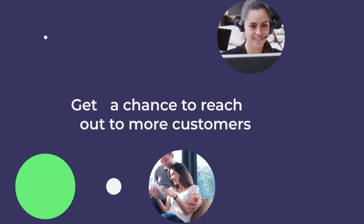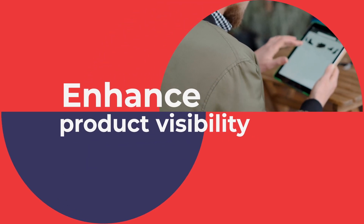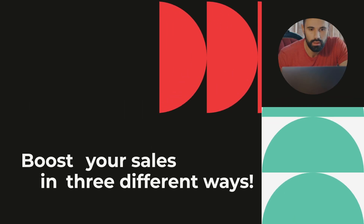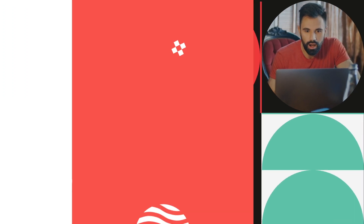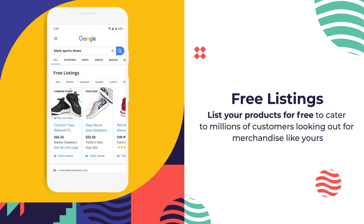Get a chance to reach out to more customers, enhance product visibility, and boost your sales in three different ways. Free Listings: list your products for free to cater to millions of customers looking for merchandise like yours.